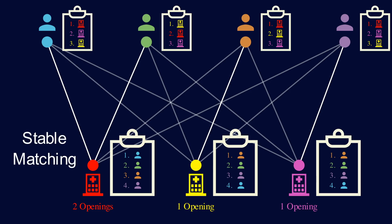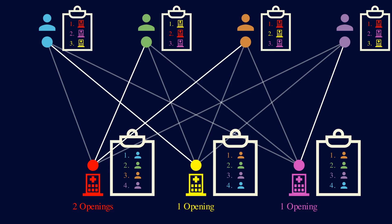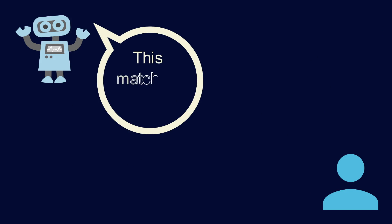This is called a stable matching. A stable matching is usually a good goal to have in matching problems with rational agents like this one. Here is a matching that's not stable — the blue person and the red hospital both prefer each other over their assignments, and this pair also prefers each other. So if this matching happened in real life, there's nothing preventing this person from calling up the hospital he prefers and breaking their NRMP assignments. And in fact, people do this in real life when matchings are not stable. So stability is a good property to have, and the Gale-Shapley algorithm always produces a stable matching.